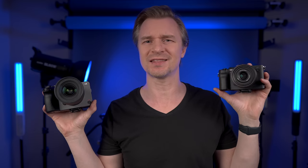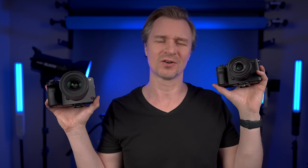Today we have another fun one. We have the Sony FX30 here in my right hand — this is an APS-C camera that was recently released by Sony and it is a video beast. And over here we have the A7C in my left hand, which I think is one of the most underrated cameras right now in the camera world.